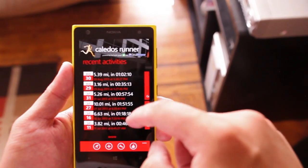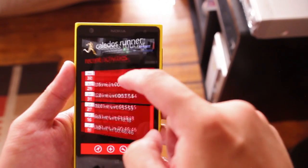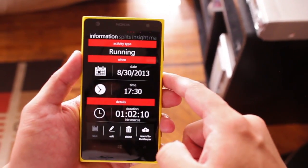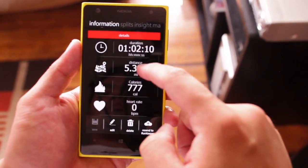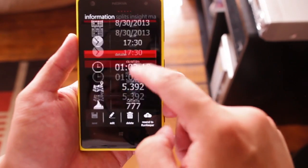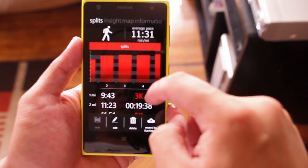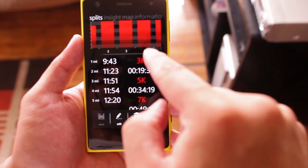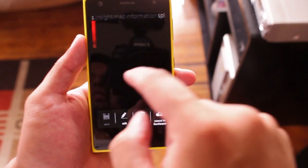The main screen will show you your recent activities. If you click on one of them, it will show you the activity in detail like the date, time, distance, calories burnt, and also the splits — so your pace during the first mile, second mile, third mile, and also the kilometers on that side.